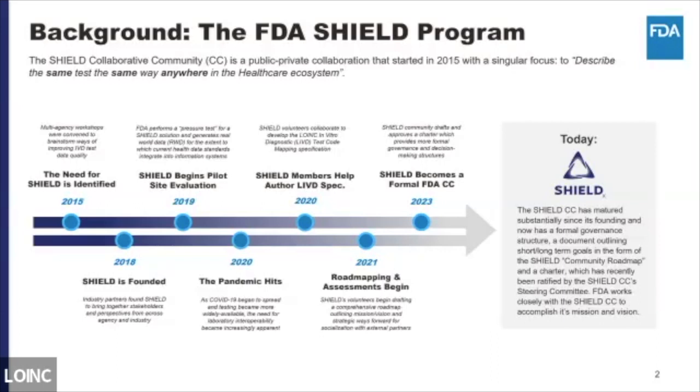The LIVID specification was authored in 2020. We developed a roadmap and continued the assessments. Just recently, SHIELD has gone through the process of creating formal documents governing their decision-making process and has been approved as a formal FDA collaborative community. I started working with SHIELD in my role at the Veterans Health Administration — around 2018, Mike Waters asked me to work with the project and bring ideas from the VA Solar Project. I've now been recruited and am working for the FDA as the program director.